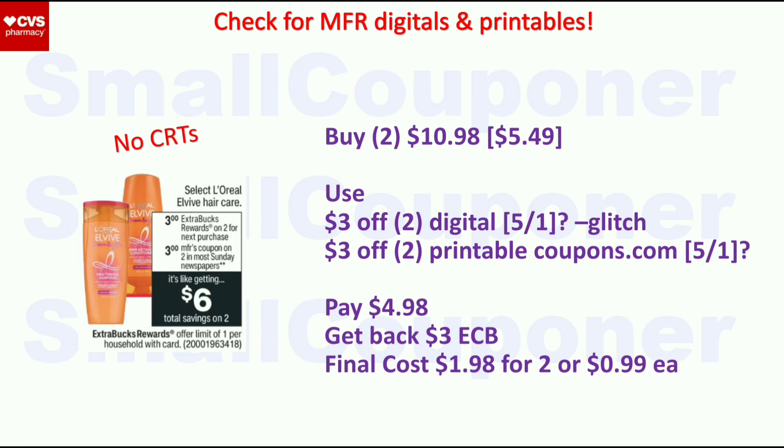L'Oreal ELV is buy two, get a $3 ExtraBuck, limit one. They are $5.49 at my store, so two will be $10.98. Use the $3 off two digital and a $3 off two printable from coupons.com if we get them on the 1st — do this before they hit total, because once the cashier hits total the printable will not work. Pay $4.98, get back $3 ExtraBuck. Final cost is $1.98 for two, or $0.99 each.